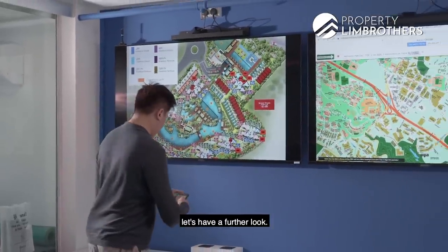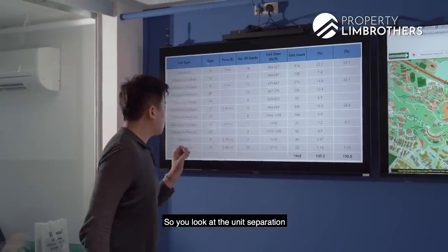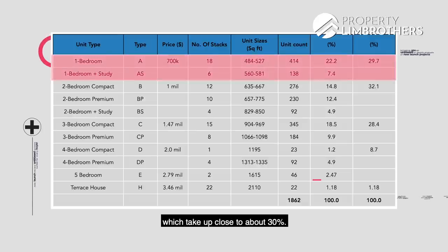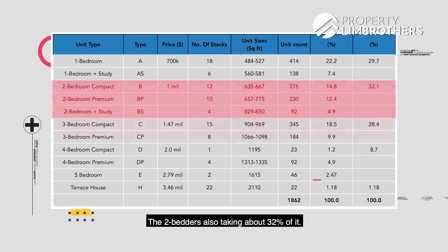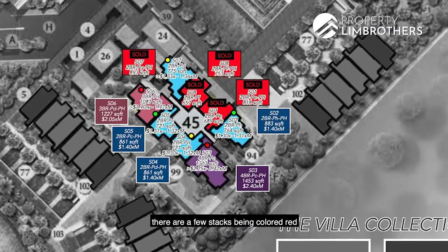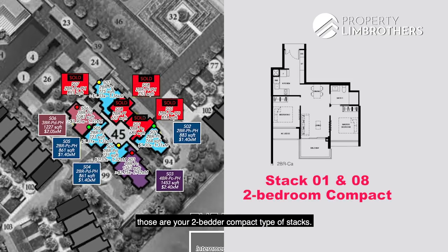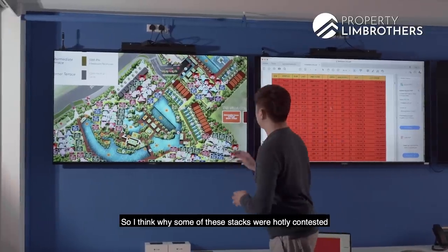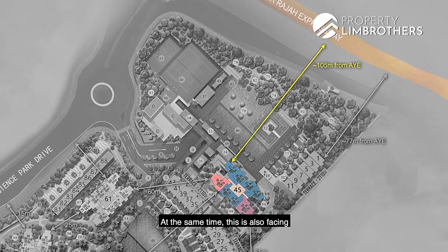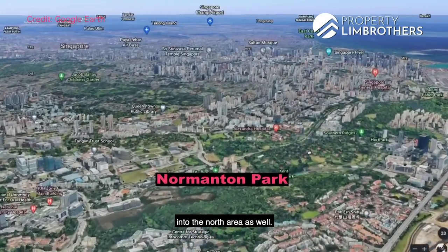Looking at the unit distribution in the development, we see a very good spread — one-bedders make up close to 30%, two-bedders about 32%, and three-bedders about 28%. At block 45, stacks 1 and 8 — the two-bedder compact type stacks — are already sold out. One reason these stacks were hotly contested is that this block is set back about 100 meters from the AYE, faces the northeastern direction, gets no west sun, and you probably get to enjoy city views into the north area as well.